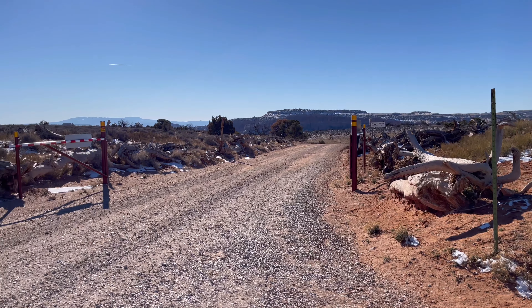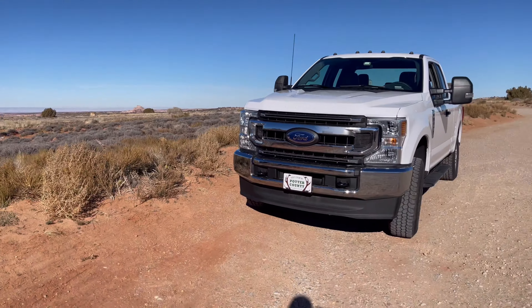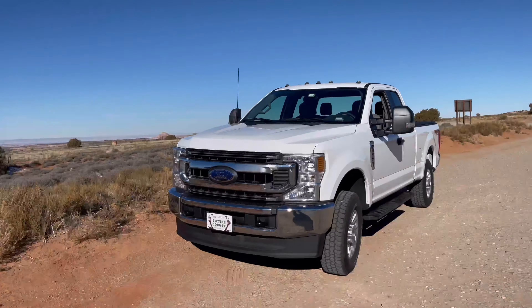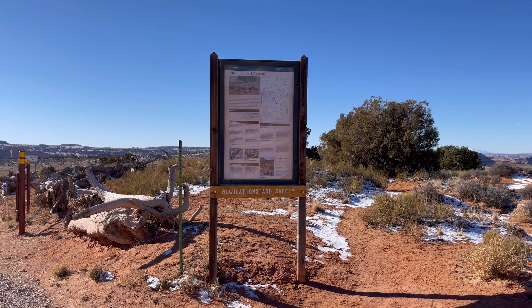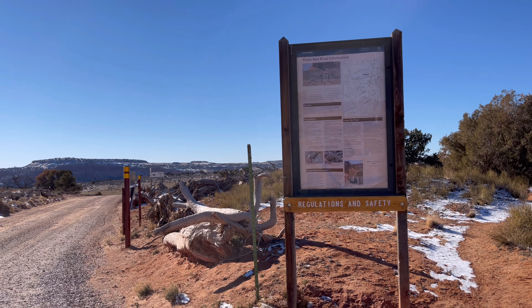So we're going to do the Schaefer Canyon Trail Road. I believe it goes 40 miles to Moab. Ranger said there's some ice — I think we'll be okay. You enter here at the Schaefer Canyon Trail and it connects to the West Rim Road Trail, which is about 100 miles. Hopefully I don't miss the turn to Moab. It's about 40 miles to Moab.